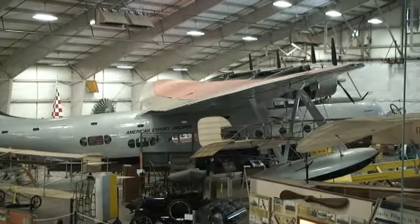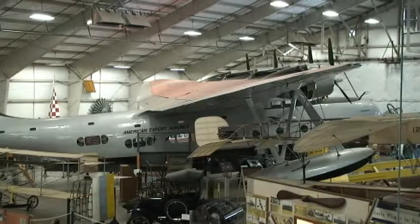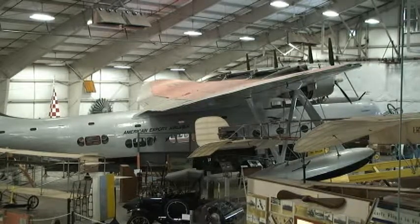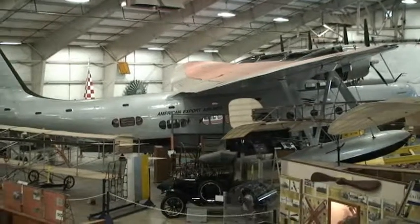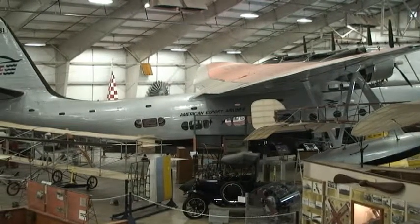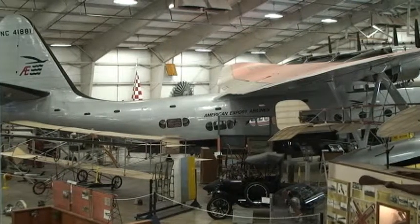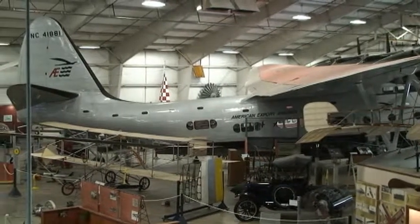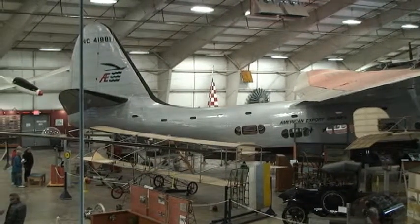Here we are in our civilian hangar, overlooking the VS-44 flying boat. This was made by Vought and Sikorsky. Sikorsky, besides making helicopters, also made flying boats and amphibians. This was used for transatlantic crossing. Back then we needed a big plane to get across the Atlantic or Pacific — we had no big runways, but we had a lot of oceans and rivers, so they made flying boats.